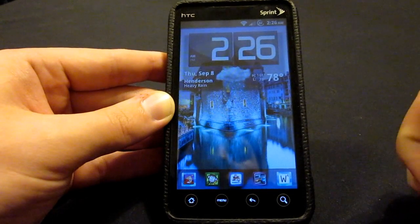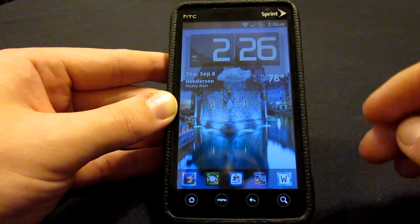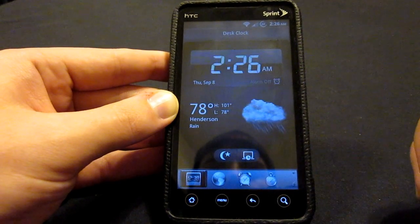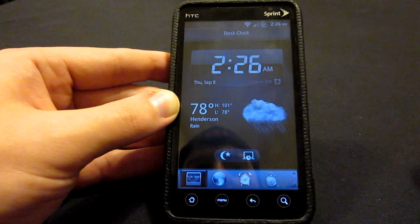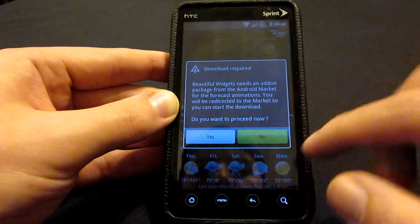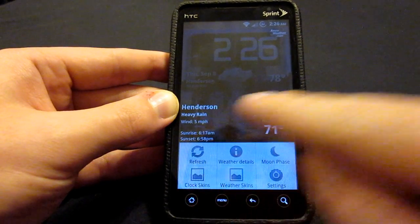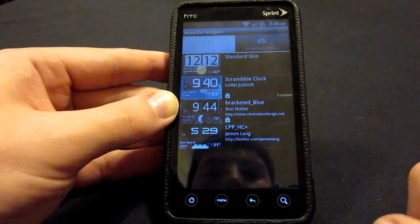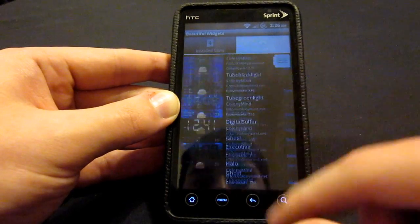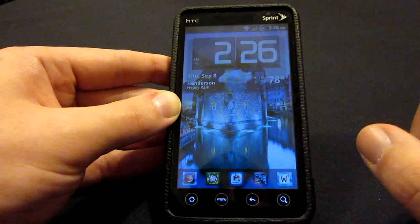Right now we're going to take a look at Beautiful Widgets. Beautiful Widgets is a clock that you can buy on the Android market. It is a paid app, but it does come with a set of applications. Not only do you get this clock widget, but you can have a weather skin and a clock skin. You can go down to clock skins — these are the ones I have installed — then you can go into downloaded and find ones that way as well, and the same for the weather animation.